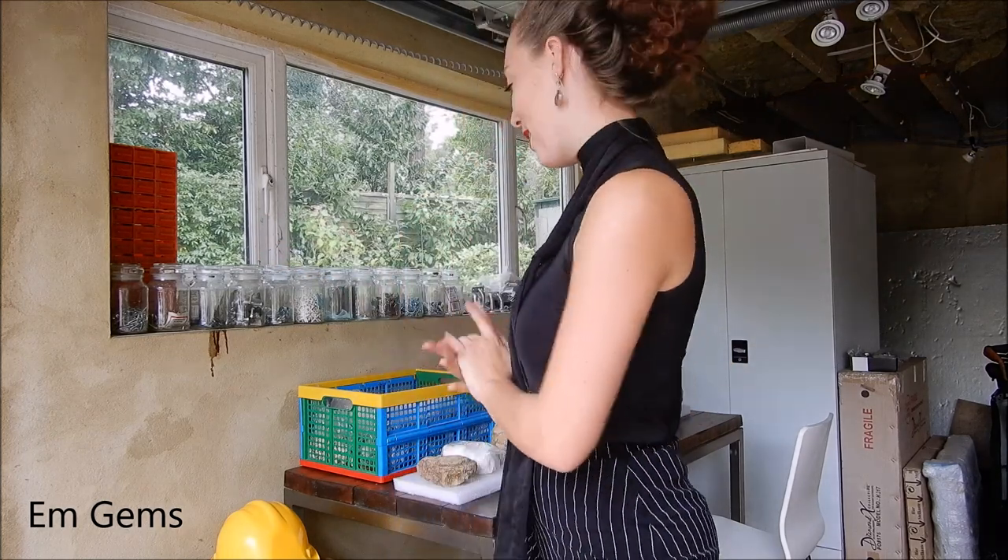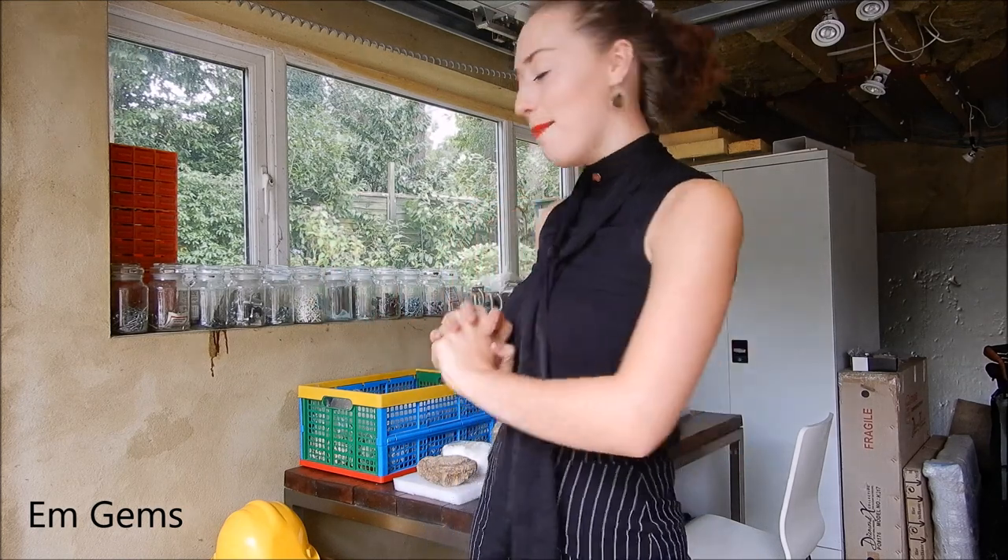Hey guys and welcome to today's video. So in today's video I thought I would show you my fossil office, or basically the part of my parents' garage that I was allowed to set up and basically put all my fossils. I've just bought a table and it just means it's separate from everything else so I can just focus on my fossils when I want to, as I am doing it for my dissertation but also just for fun of course.